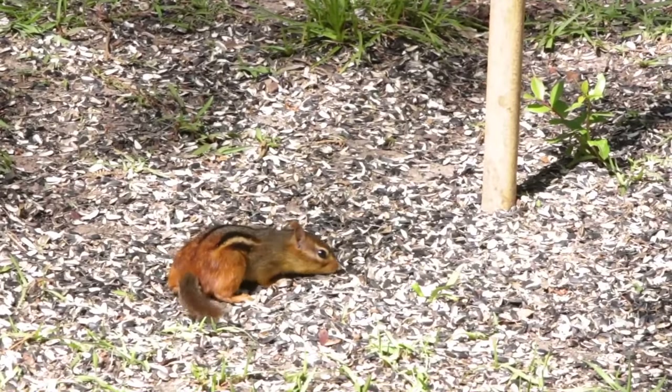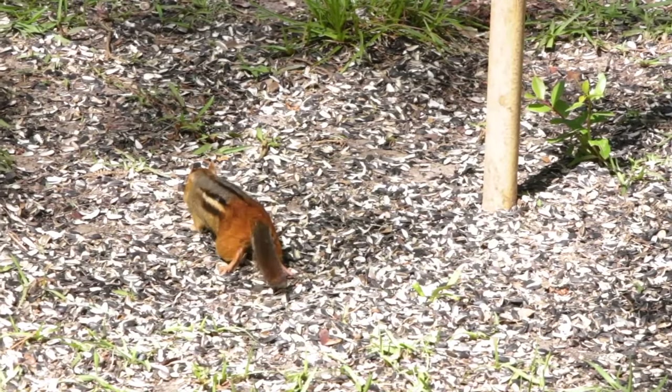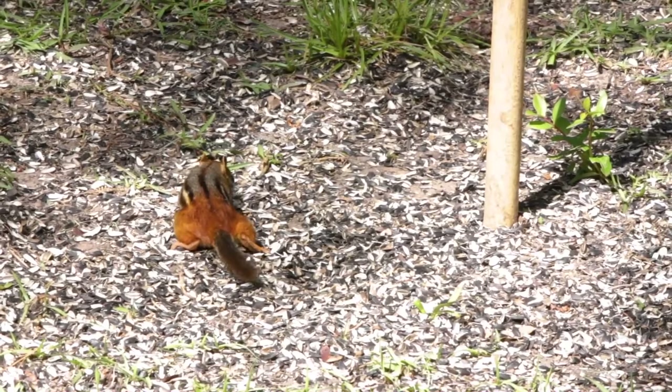Chipmunks are easily recognizable from other squirrels for their red to tawny fur color, with alternating dark and light stripes along their faces and sides.